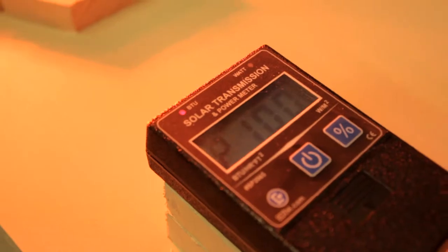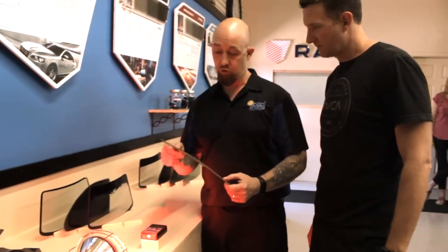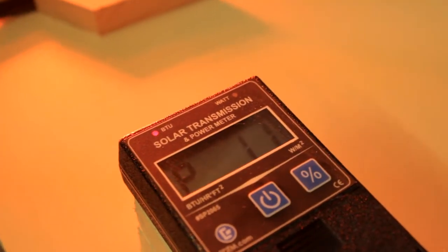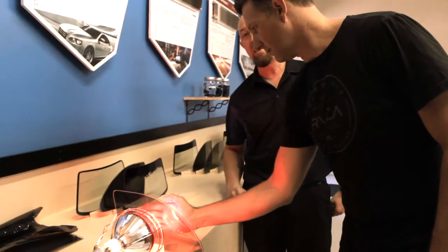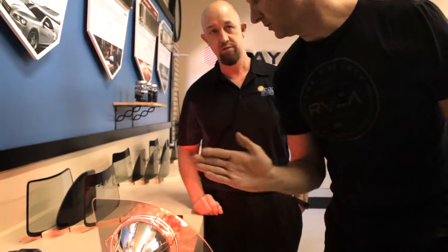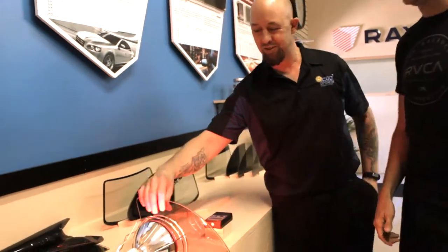Look at our meter here — this is for even 100% of that sun's energy hitting that glass. Now this is our carbon-based ceramic particle window film, and this is our Arizona state legal limit, which is even lighter than the shade I just showed you. That's blocking 99% of that heat. It's really hot over here, but not hot at all on this side. I don't feel any heat — it keeps out 99% of that heat.